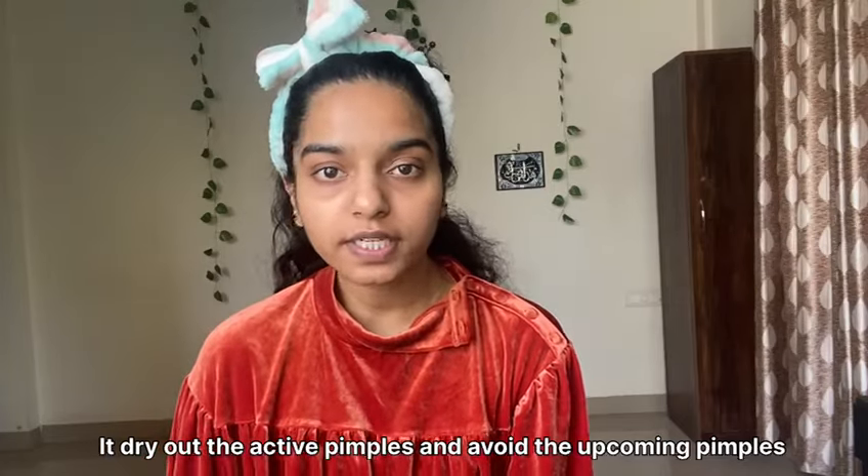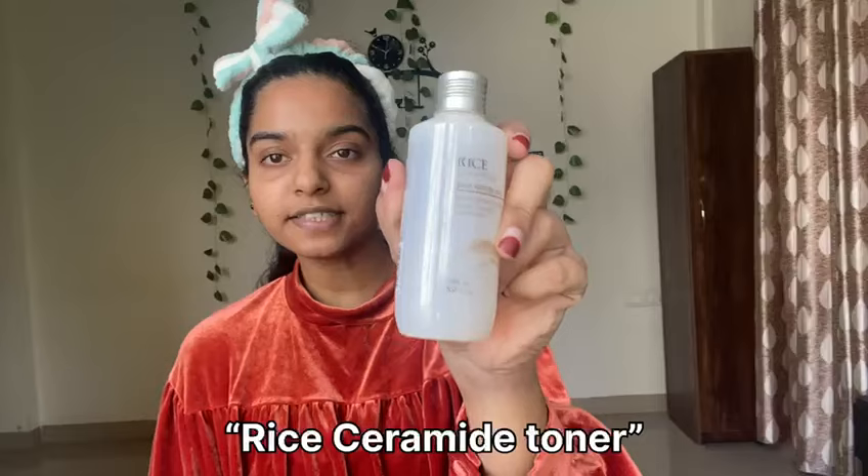So the first product is what makes pimples dry out. The second product I'm going to use is the Rice Ceramide Toner.